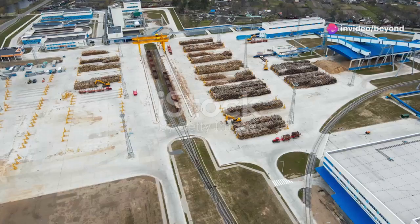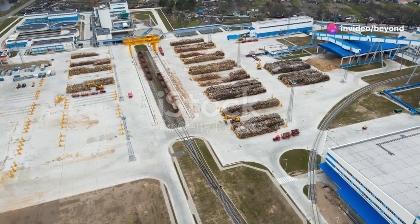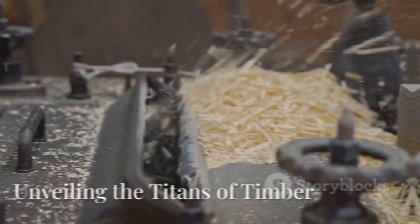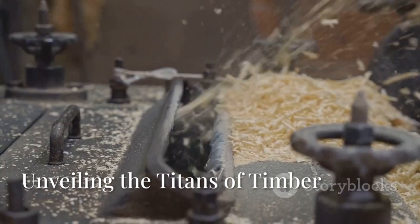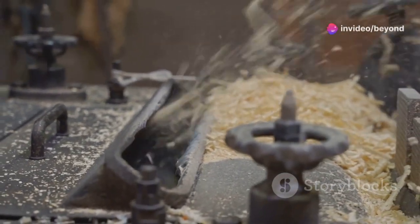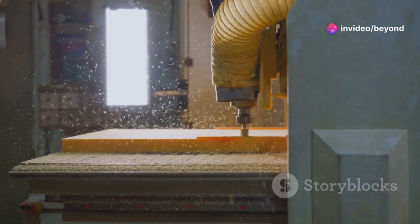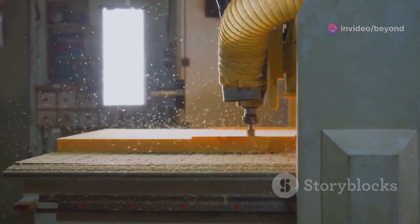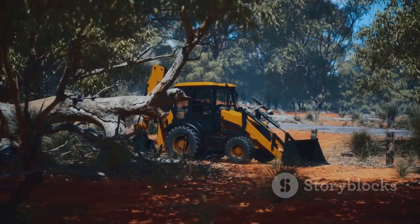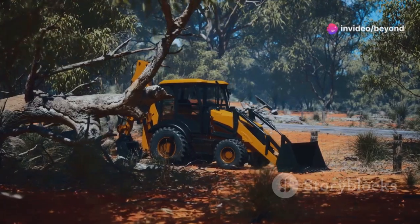Timber. The need for speed in modern wood processing is more than just a necessity — it's a testament to human progress and the relentless pursuit of efficiency and excellence. There's a primal satisfaction in watching a massive machine make light work of a tough job. It's like witnessing the raw power of nature being harnessed and controlled by human ingenuity. It's like watching a monster truck rally, only instead of crushing cars, these behemoths are taming timber.